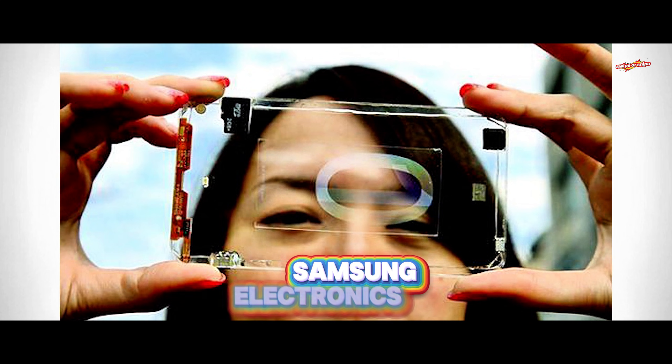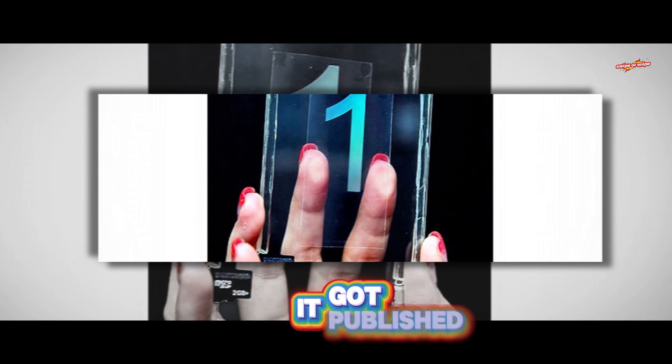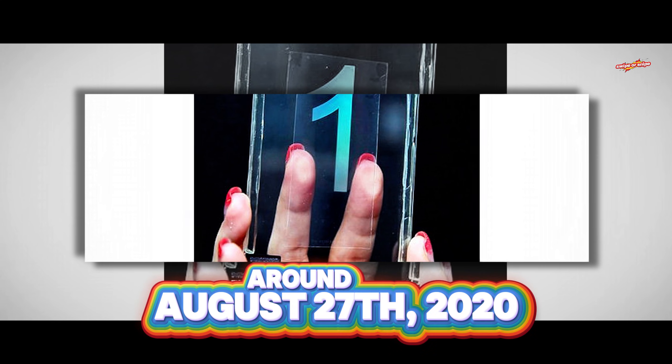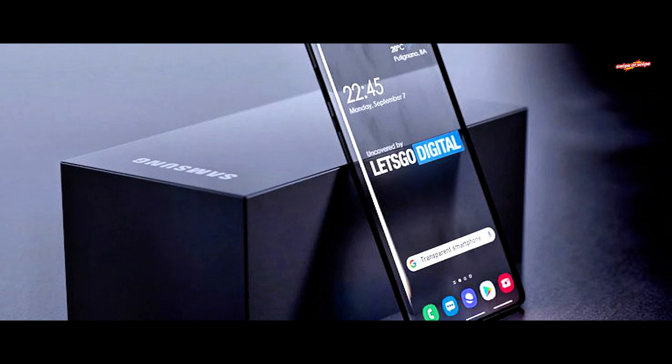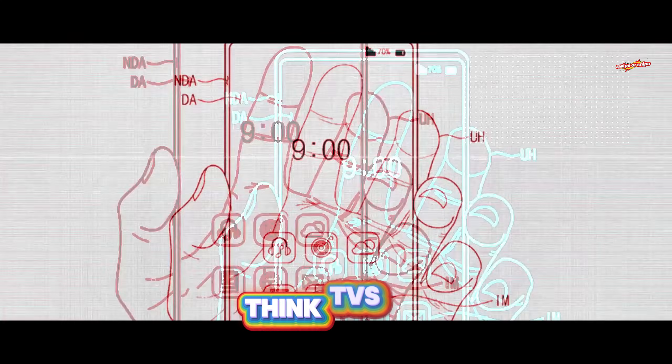In January 2020, Samsung Electronics dropped a utility patent with the U.S. Patent Office. It got published around August 27, 2020, and it basically lays down the blueprint for creating a transparent smartphone. But the tech isn't limited to just phones — think TVs, monitors, laptops, and even gaming consoles rocking transparent screens.